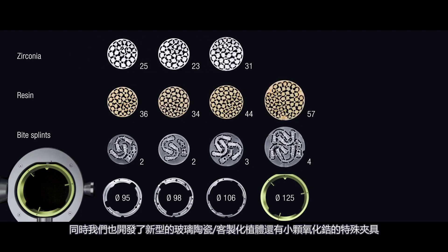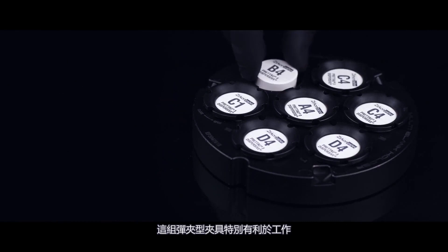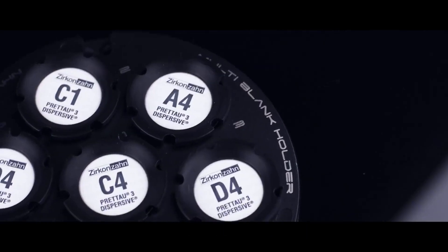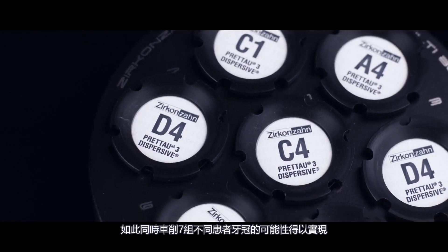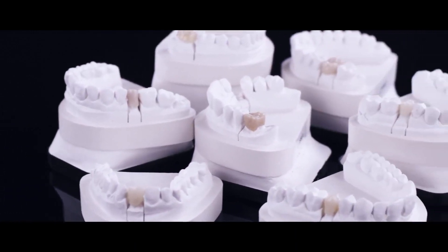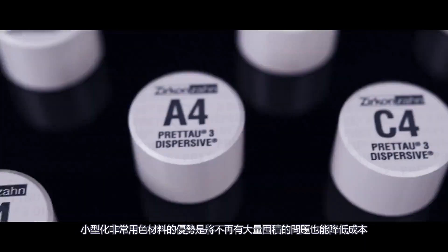We have also developed special holders for glass ceramic and raw abutment blanks, as well as for small zirconia blanks. This multi-blank holder is particularly advantageous. It permits milling up to 7 single crowns in hardly-used tooth shades with just one single milling process. In this way, it is possible to produce crowns for 7 different patients all at once.